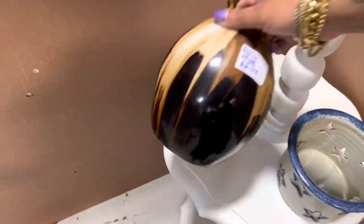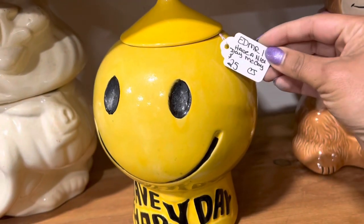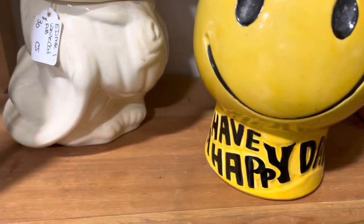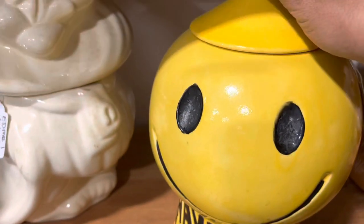Alright, how new is this? Brand new. Just kidding. So I'm obsessed with this McCoy cookie jar, and it's only $25, which is practically free. But it has a hairline inside, and I'm nervous about the weight for shipping. So even though I'm tempted, I'm going to have to leave it.